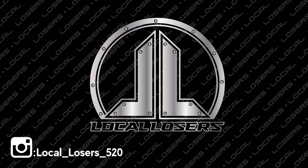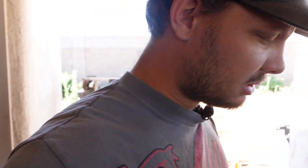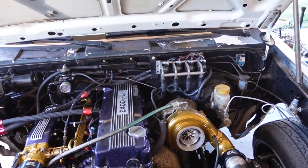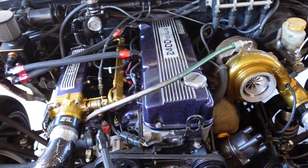We had it idling pretty good about three weeks ago. Then I put the new turbo on, finished the exhaust, finished the intercooler piping, fixed all the leaks, got the alternator on, power steering on — got all this stuff done. Now the truck doesn't want to idle again and we're not really sure why, but everything looks good.